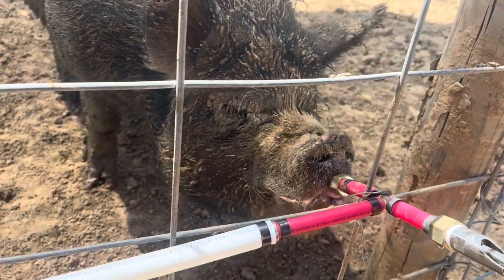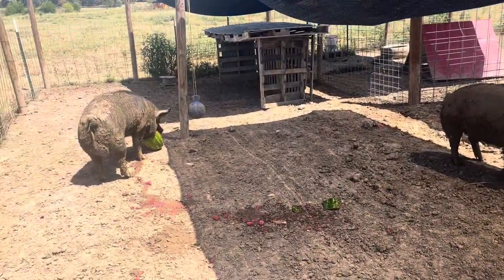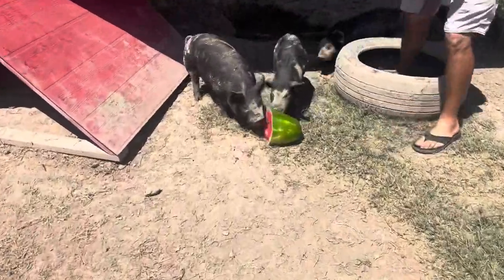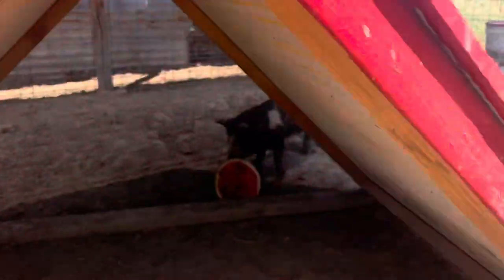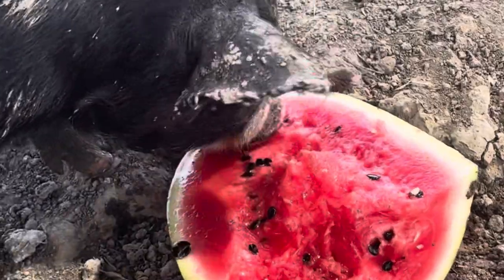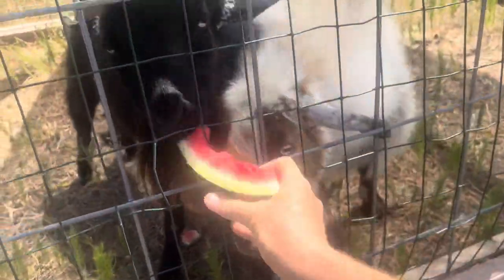When we separate them, obviously they can both get to the water. Oftentimes Derek will stop at the grocery store and get the pigs, goats, and sheep something to snack on. I had to do a taste test, and it wouldn't fit through the fence so I had to eat it first before giving it to the goats.